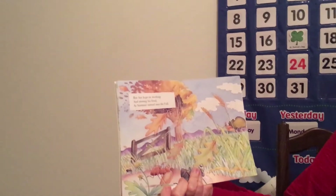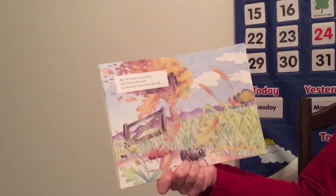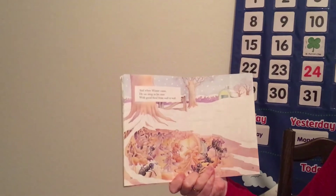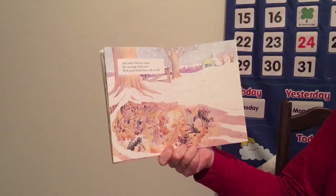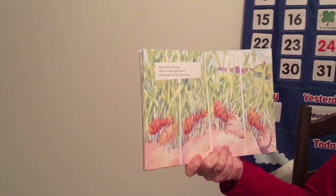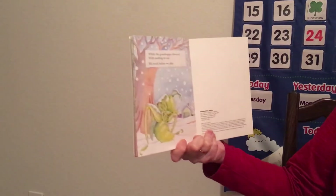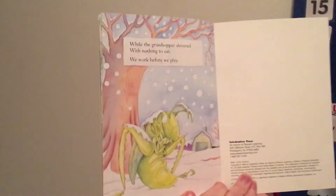But ant kept on working and storing his food as summer turned into fall. Oops, there he is working down there. And when winter came, he sat snug in his nest with good food from wall to wall. Remember the ant who worked and saved and stored all his food away? While grasshopper shivered with nothing to eat — we work before we play.